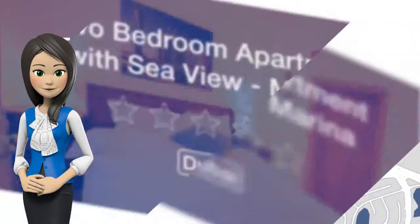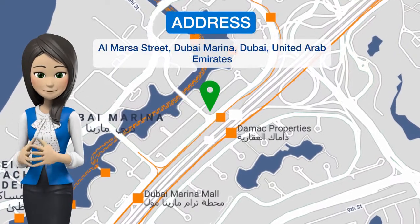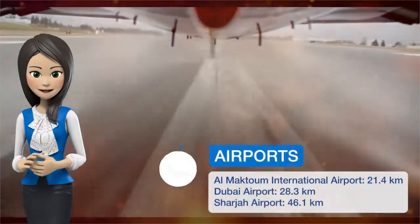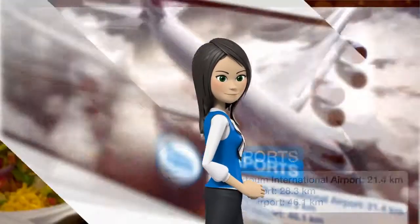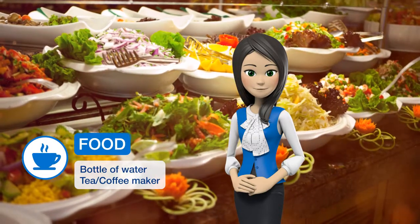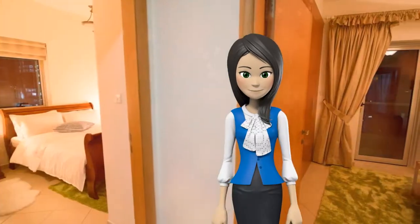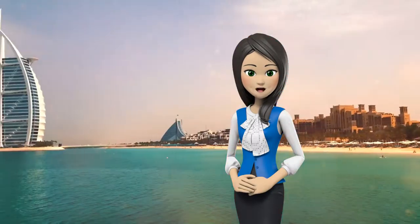One of our best sellers in Dubai, located within 2.7 kilometers of the Walk at JBR and 4.3 kilometers of Dubai Marina Mall, the two-bedroom apartment with sea view at Marina Diamond 5 offers accommodations with free Wi-Fi, air conditioning, and an outdoor swimming pool. The property is eight kilometers from Burj Al-Arab Tower.